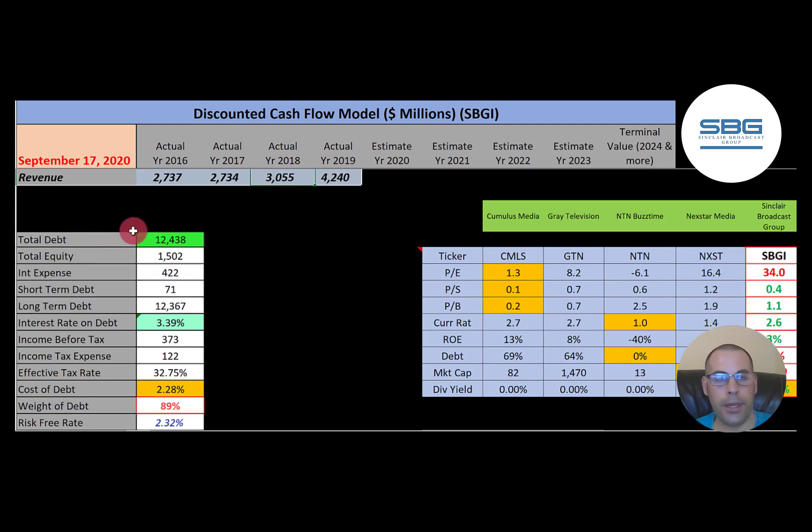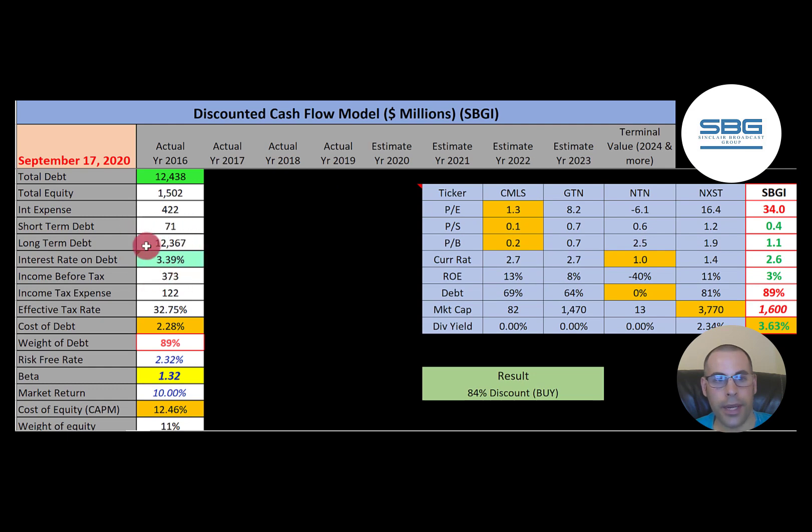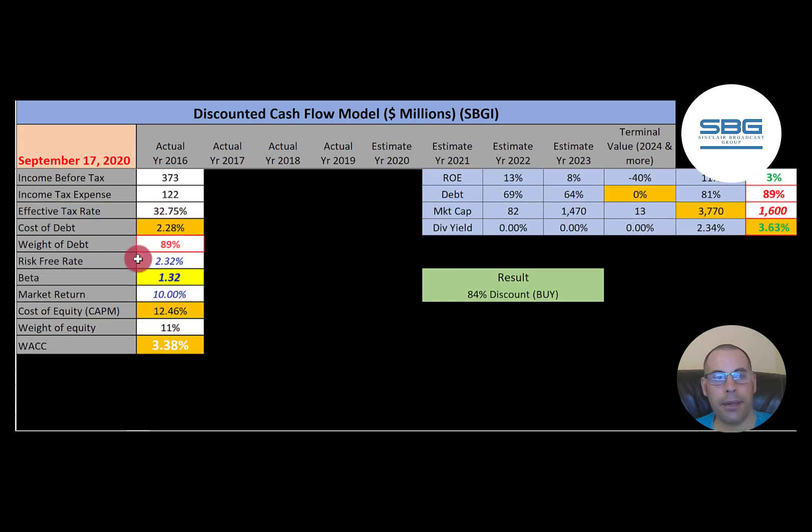Let's look at the capital structure. They have 12 billion dollars of debt, paying 3.39% interest. The cost of debt is 2.28% — calculated as interest rate times one minus the effective tax rate. They have 89% debt in the capital structure, so they're really leveraged with only 11% equity. The cost of equity is 12.5%, figured out using the beta of 1.32 — so the stock moves a little more than the market. Their WACC is 3.38%, which is a blend of the cost of debt and equity, weighted much closer to the cost of debt. We'll use 3.38% to discount the future cash flows.